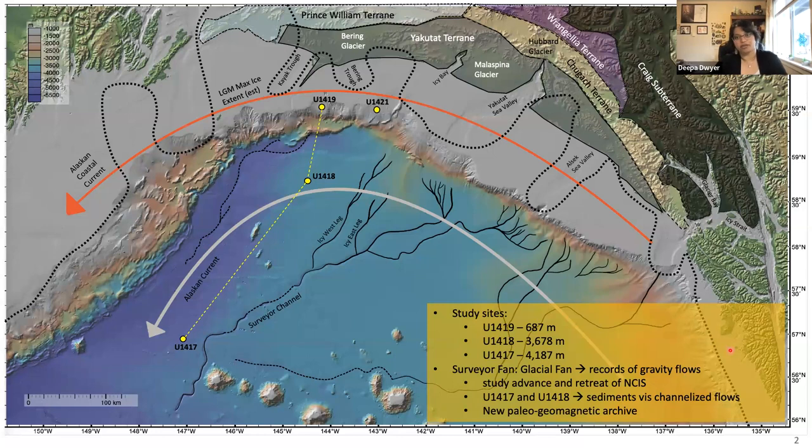My study area in the Gulf of Alaska and the sediment cores I'm working with were collected from IODP Expedition 341 back in 2013. My research primarily focuses on site u1419, located on the slope of the Gulf of Alaska at a water depth of approximately 680 meters. We also have site u1418, the proximal surveyor fan site, at approximately 3600 meters water depth.